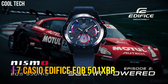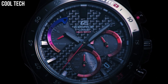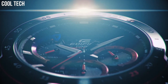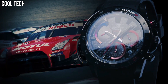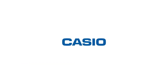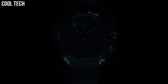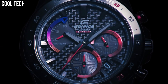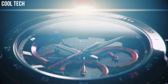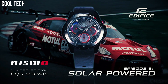Number 7: Casio Edifice EQB501XBR. The built-in solar battery eliminates the nuisance of replacing batteries. Atomic timekeeping means users never have to reset the time. Features include solar-powered Neobright Tachymeter, full auto calendar, power saving, date display, and regular timekeeping. Approximate battery operating time is 8 months on rechargeable battery. Quartz movement, case diameter 52mm, water-resistant to 100m — suitable for swimming and snorkeling, but not diving.